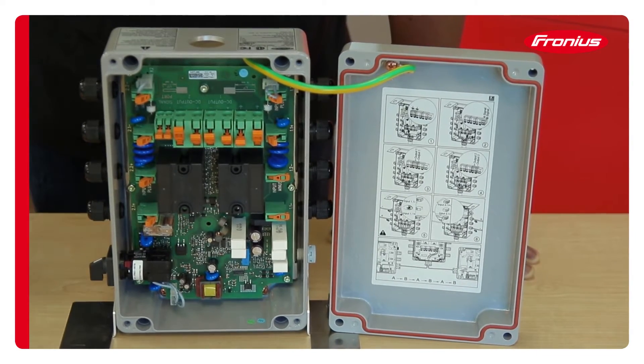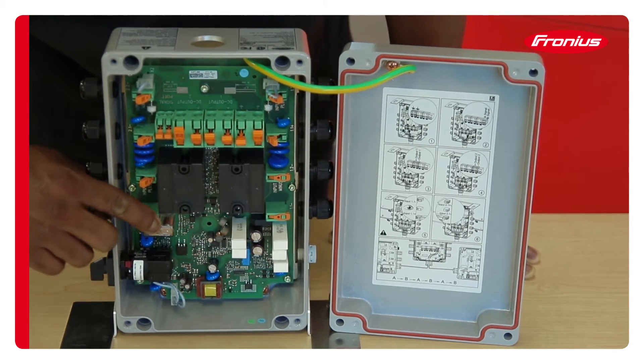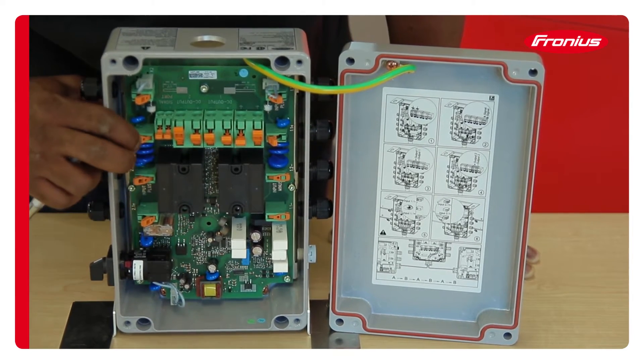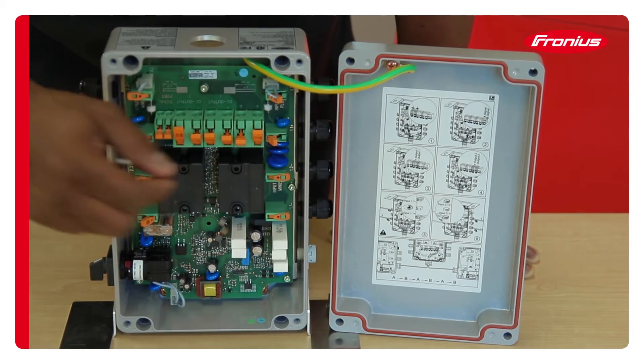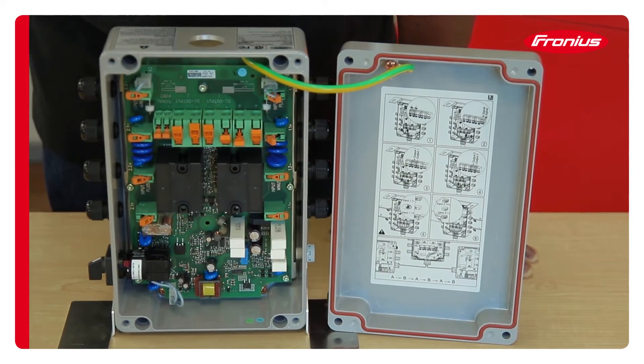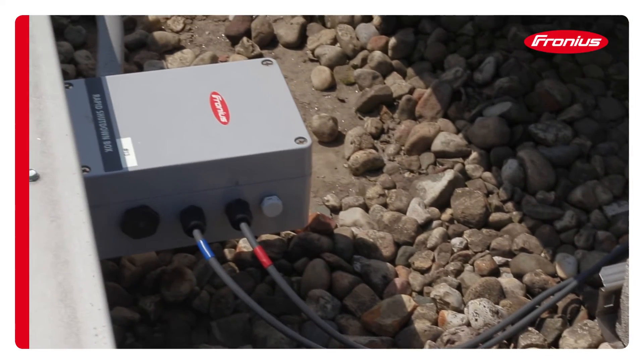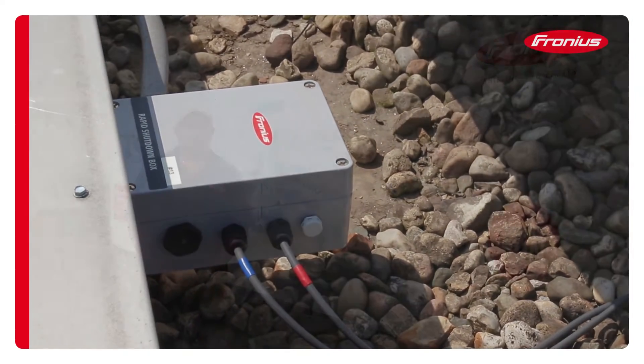I'm going to talk a little bit about our multi-box, which is our rapid shutdown solution for multiple strings. It has four inputs that are relegated out to two outputs. Those can be run down to your inverter and into our multiple MPP trackers. If you're wondering if it can be installed outside, you have no worries — it's NEMA 4x rated.